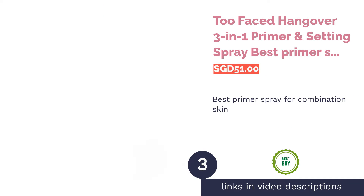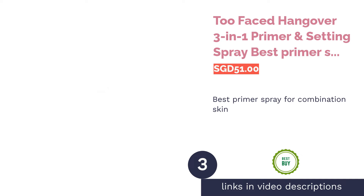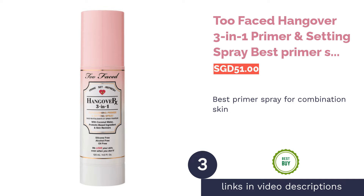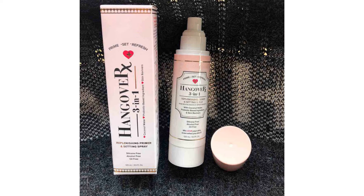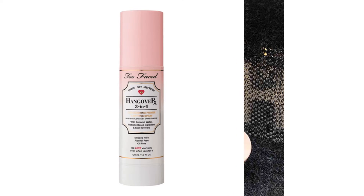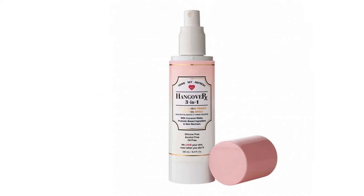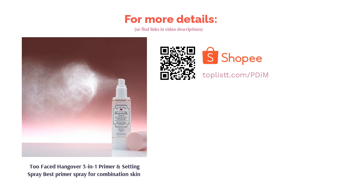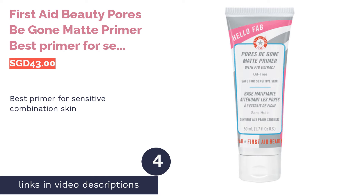The next product is Two Faced Hangover 3-in-1 Primer and Setting Spray — best primer spray for combination skin. Healthy and hydrated skin means longer-lasting base makeup. To ensure your skin and makeup mesh well together, the Two Faced Hangover 3-in-1 Primer and Setting Spray contains coconut water and probiotics to tone and hydrate your skin. This magical liquid can prime, refresh, and set makeup all at the same time.